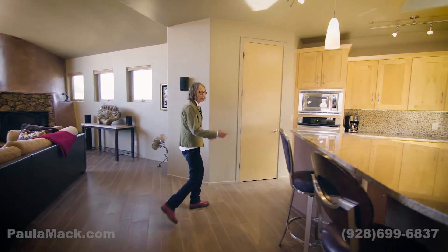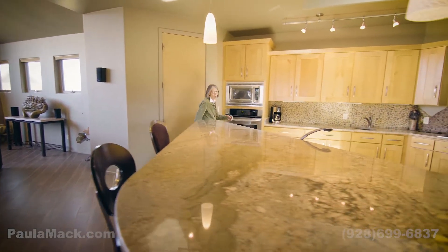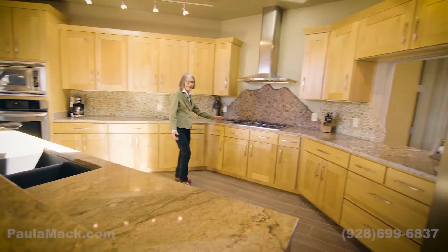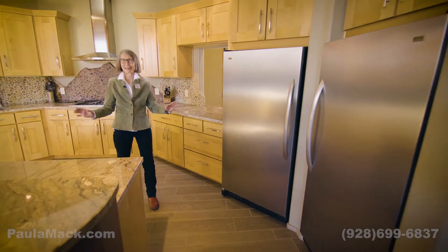The kitchen features marble countertops, dual dishwashers, a walk-in pantry, a prep sink, and a gas range. It's perfect for entertaining.